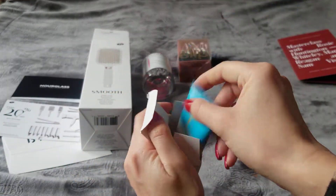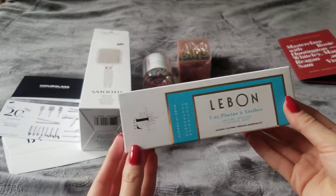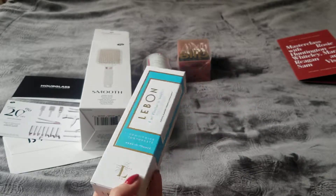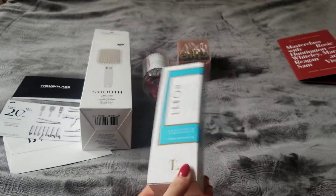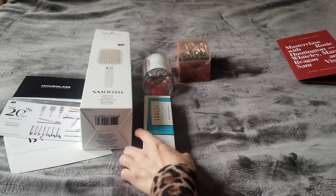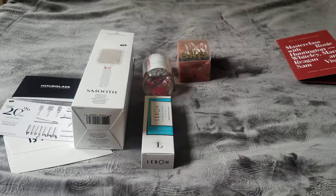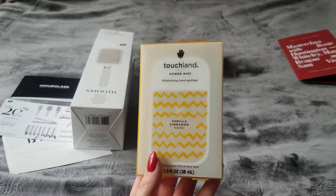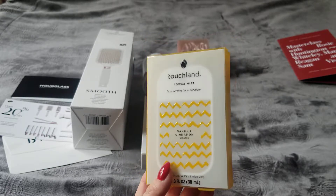I don't think I would buy this on my own, but I'll use it alongside my whitening toothpaste — maybe switching between them. It's a nice thing to try. The toothpaste is $21.